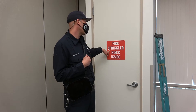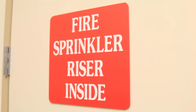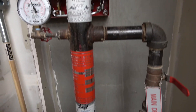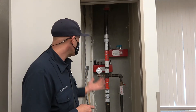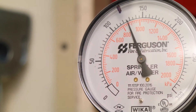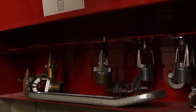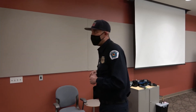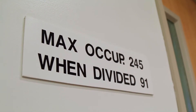The first thing we're going to look for here is that the riser room is marked appropriately. Inside, we're looking at a few things: number one, the integrity of the riser, and making sure there's water in the gauge, which tells us the pressure at which water is in the system. We'll also look at the boxes to make sure there are spare heads for that specific sprinkler system. We want to make sure it's set up for the correct occupancy and look for signs that tell us how many people are allowed in the space.